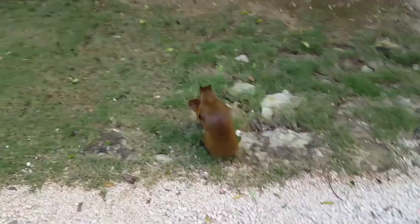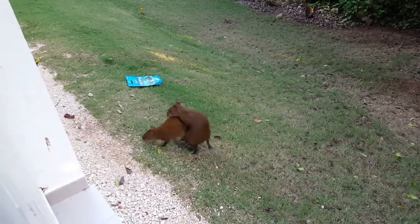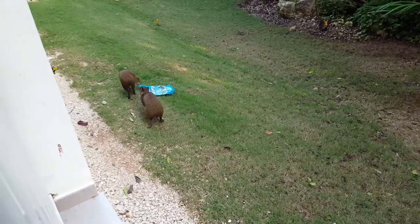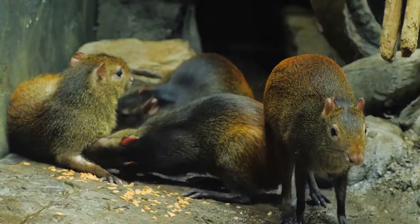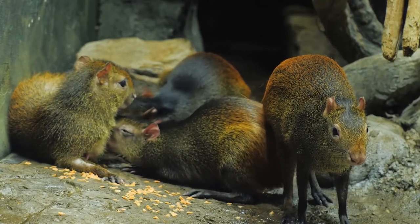Agoutis mate for the rest of their lives. After a gestation period of three months, the Agouti gives birth to one or two, and sometimes up to four, babies at a time. They are born extremely developed and are active immediately after birth.